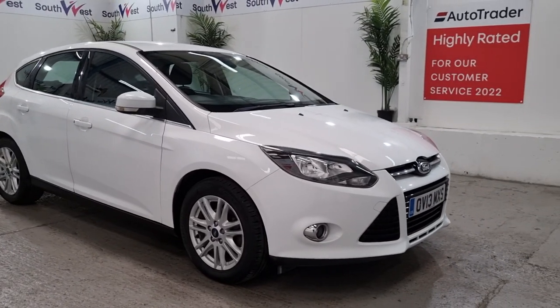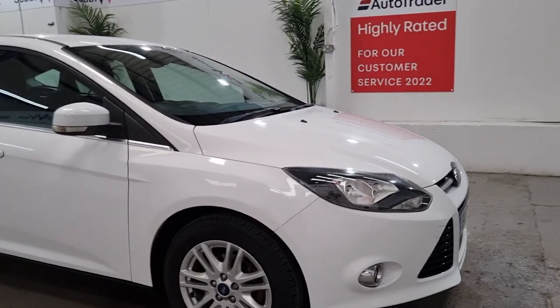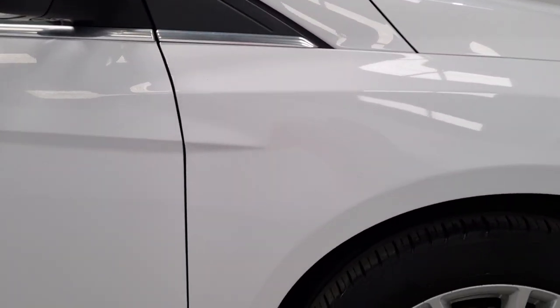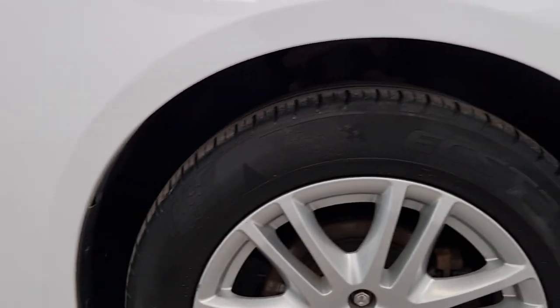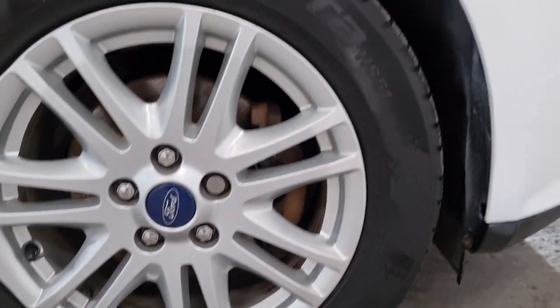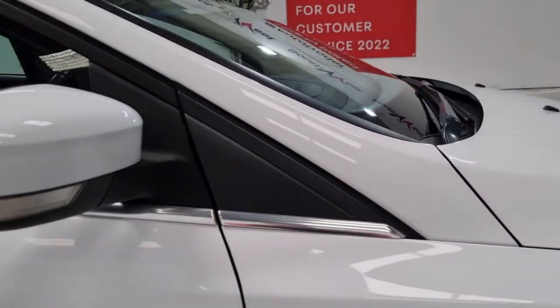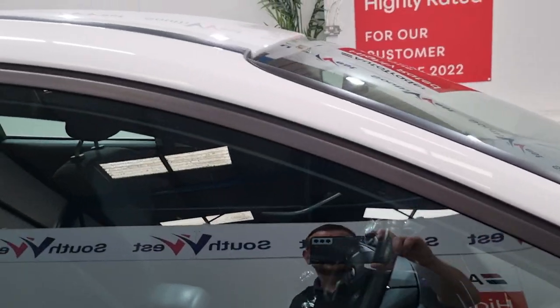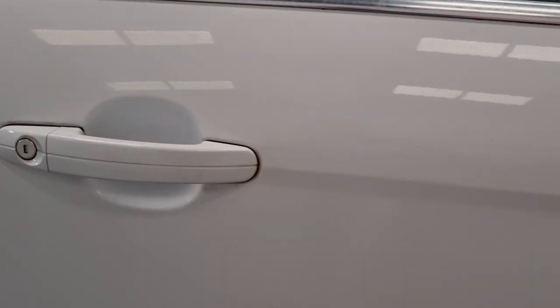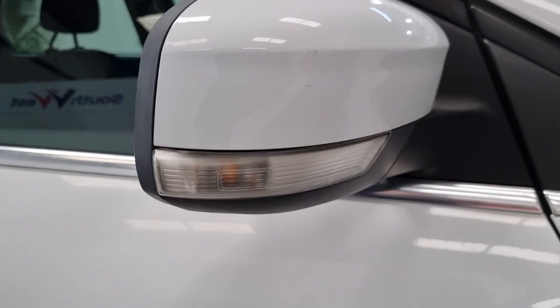Welcome to Southwest Motors. Today we are going to be looking around this fantastic looking Ford Focus 1 litre turbo EcoBoost. It's the titanium edition. We're doing a little walk around video to see if there are any imperfections and I'll try and point them out on the video for you.